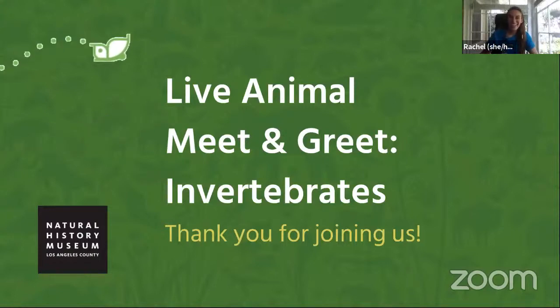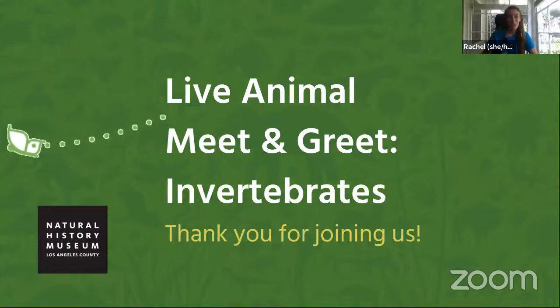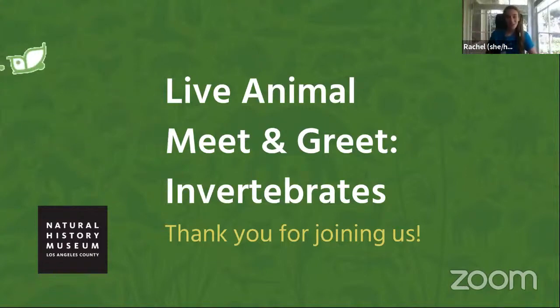Good morning everyone, welcome! We're so glad to have you with us this morning for a virtual meeting with one of our live animals. Thank you so much for joining us. My name is Rachel and I work with the education team at the Natural History Museum. I'm not at the museum right now — I'm at home — but we do have amazing staff that still go in to care for our living animals.